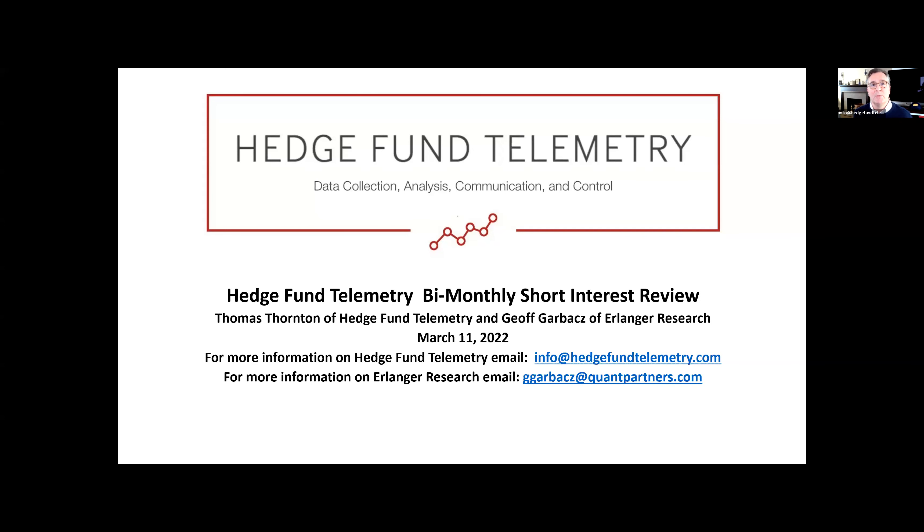Hey everyone. I'm Tom Thornton with Hedge Fund Telemetry, and welcome to our bi-monthly short interest data review with Jeff Garbacz of Quantitative Partners and Erlinger Research. It's been quite the week and year so far in the markets. The short interest data and the put-call data we're going to go over has been very fascinating, and something we can use especially when we start to see some squeezes.